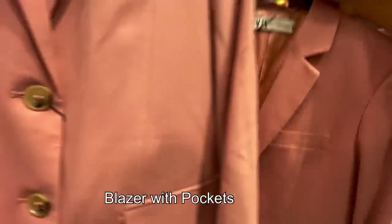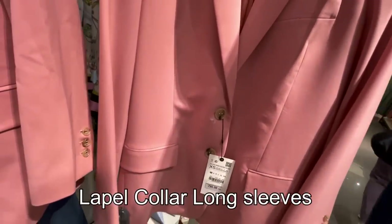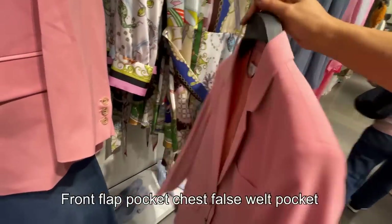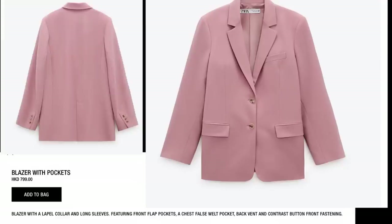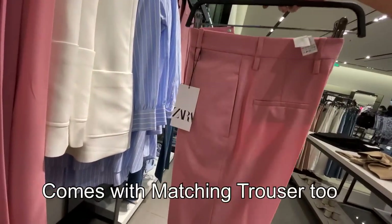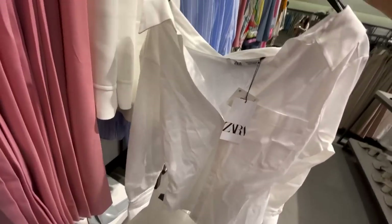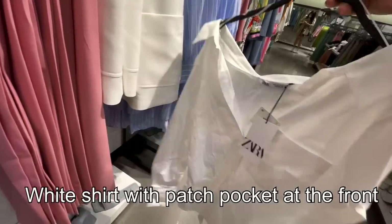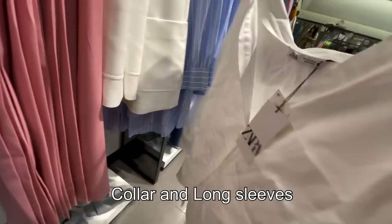Here's another blazer with lapel collar, long sleeves, front flap pocket, chest and belt pocket, and back vent with contrast button front fastening — 799 Hong Kong dollars. If you like matching sets, it comes with matching trousers too. And here's a white shirt with a patch pocket at the front, collar, long sleeves, and button-up front — 359 Hong Kong dollars.